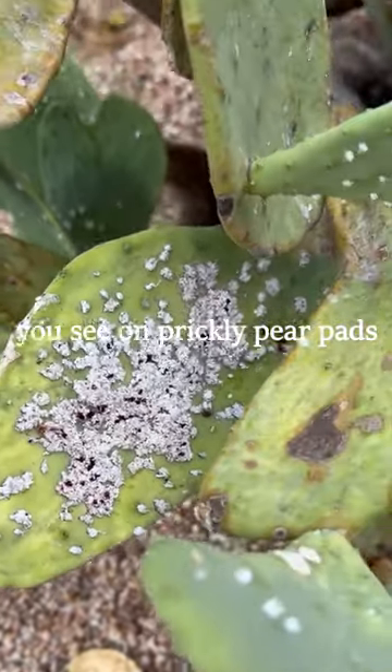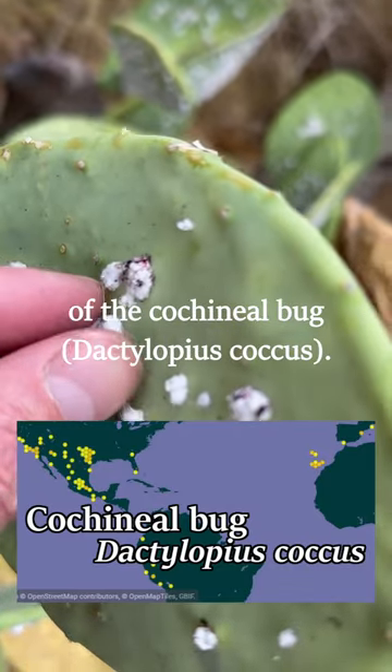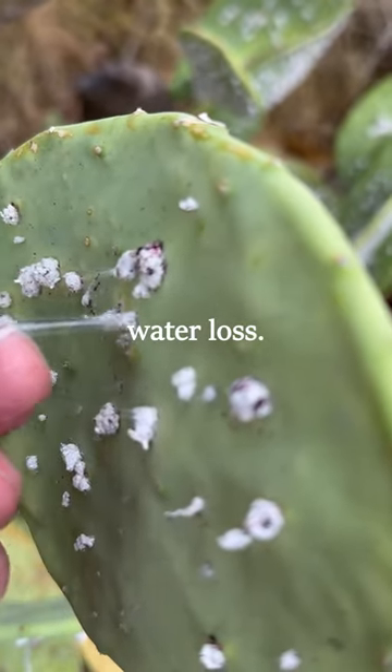This fluffy white stuff you see on prickly pear pads is actually the waxy secretions of the cochineal bug, and it's in order to protect them from water loss.